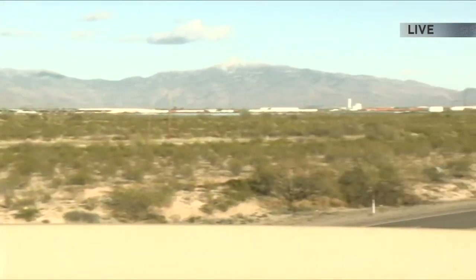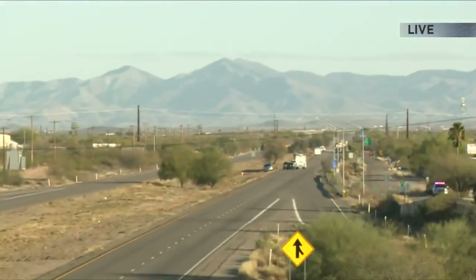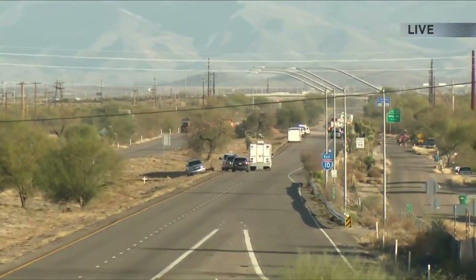If we pan over to the right side — this is Interstate 10 east of Colb — and pan down that road a little bit, you can see there are dozens of emergency vehicles out there.